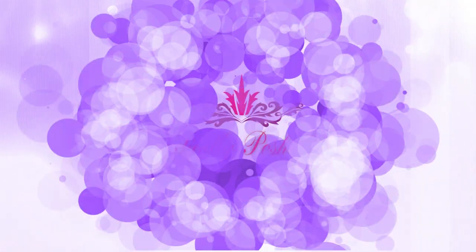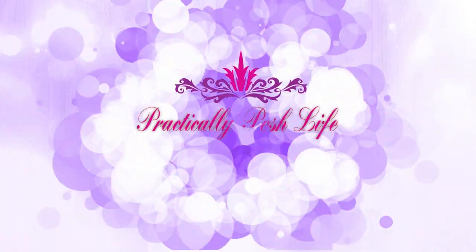Hi guys, this is Sam with Practically Posh Life. Today I'm doing the last of the series before Christmas — what I got my kids for Christmas, part 2, the final roundup. It is two days before Christmas and I am finally done. I'm gonna wrap the presents tonight, and before I wrap them I just wanted to quickly show you some things that were not included in the first video. It's literally the 23rd, but it's 2020 — that's my disclaimer for everything.